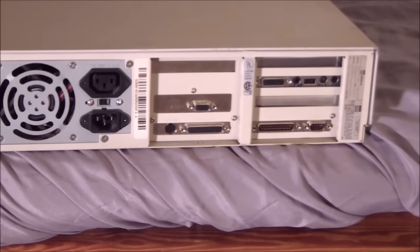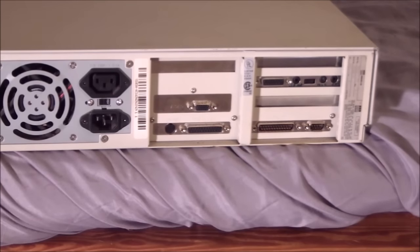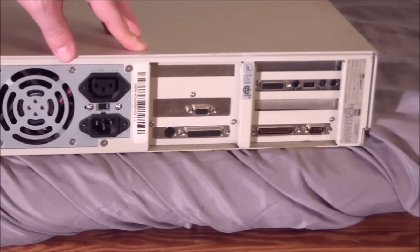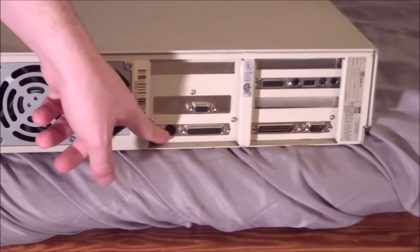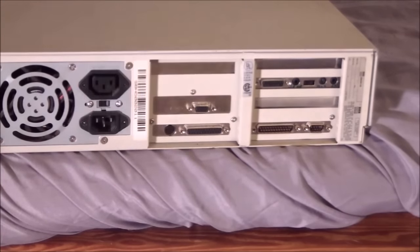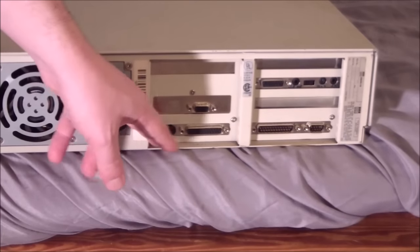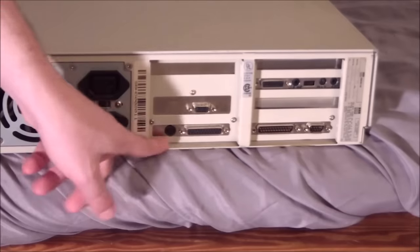Bus mouse ports are not necessarily rare, but I usually don't see them built in. Sometimes they come on older ATI graphics cards. There are also two different protocols — I think the Microsoft/InPort one and the Logitech one. This machine actually uses the standard Microsoft one, not the Logitech variant, so drivers for it are pretty easy to find. I thought for sure this weird machine would use the Logitech implementation, but no — just the standard one.